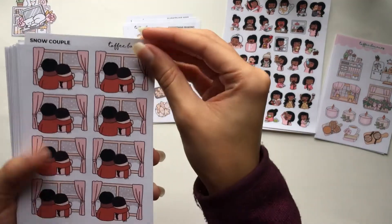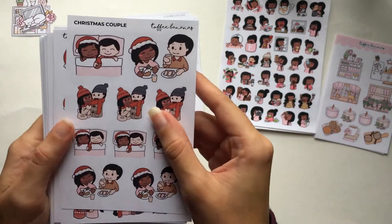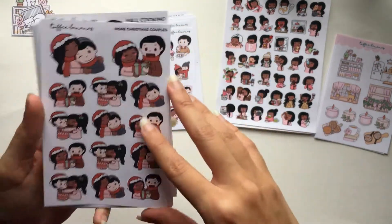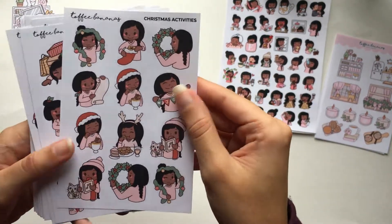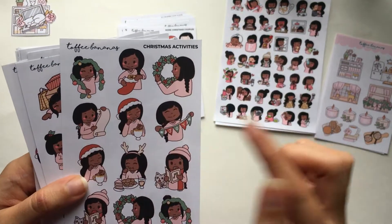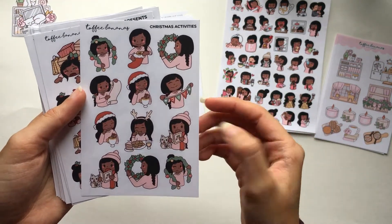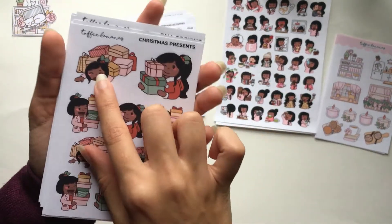Now into couple stickers. Snow couple shows a couple looking outside while it's snowing, and it's Christmas-specific. There are also Christmas couple stickers — lying in bed eating Christmasy things, sharing a scarf, giving gifts, hugging, and cuddling. Christmas activities includes generic Christmas nanas: garland, stuffing stockings, putting up wreaths, checking a list, making a drink, going caroling with the kitty, eating cookies. Then Christmas presents, with one showing her buried under a stack of gifts — so fun.